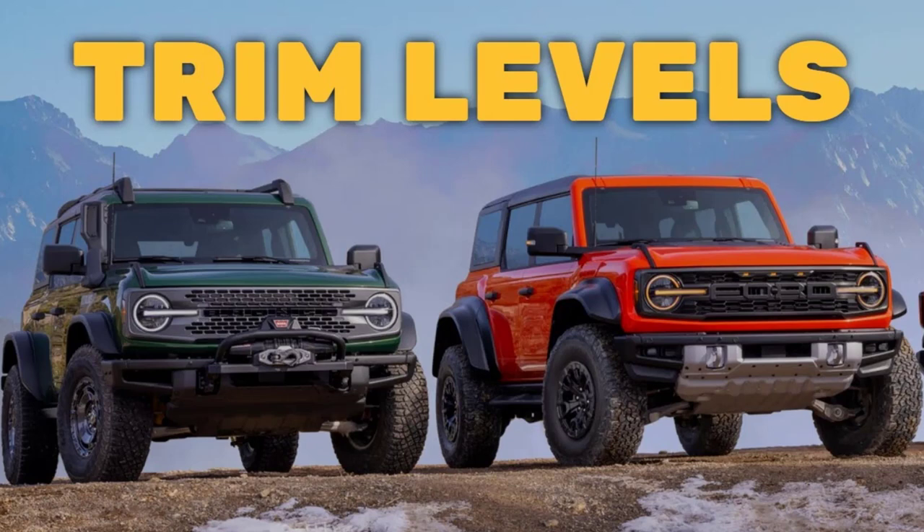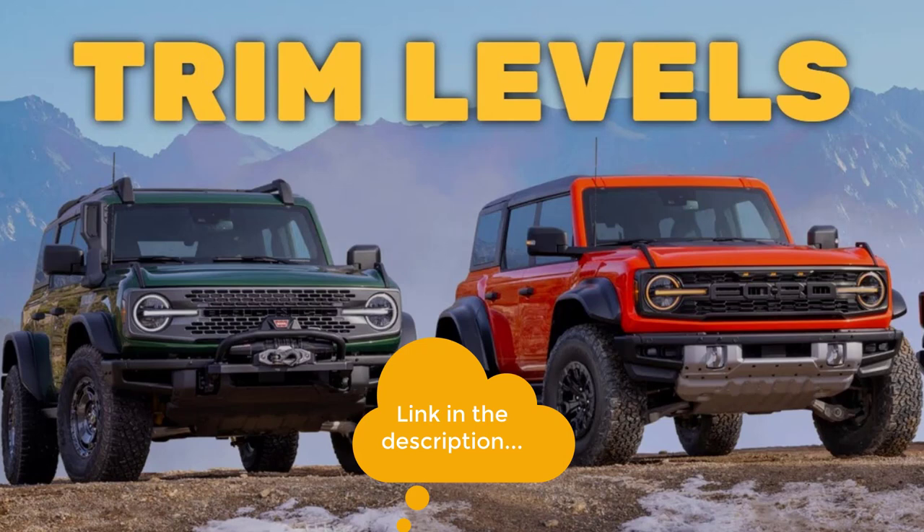And real quick, before I get started, I just want to remind you to take a look at my 2022 Ford Bronco trim levels video. I've put the link in the description below.